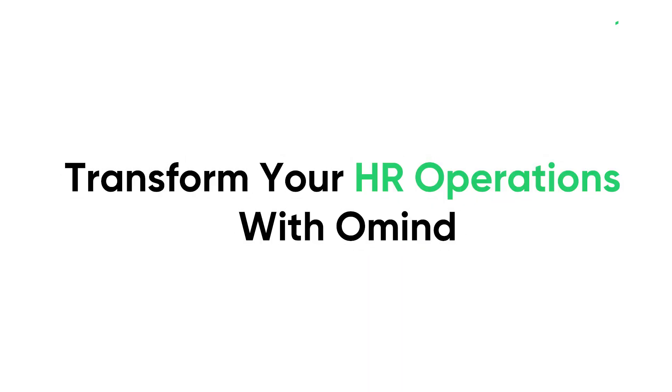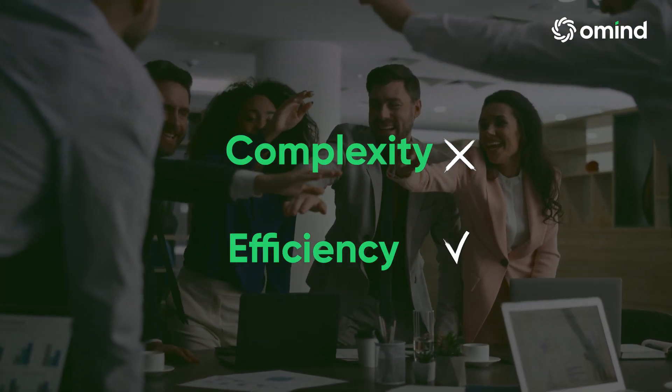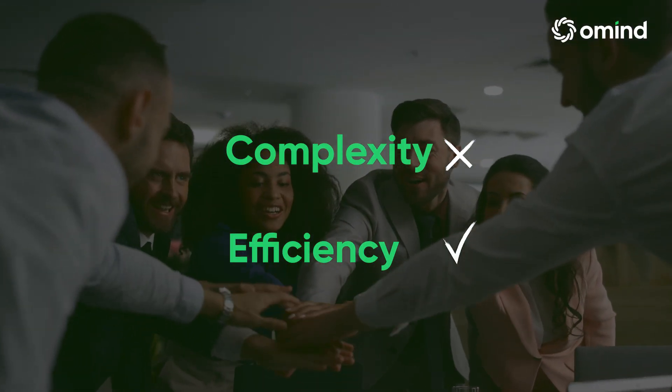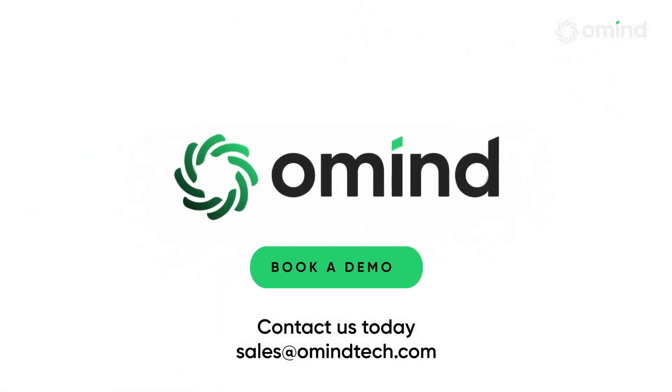Revolutionize your HR processes with Omine's Employee Lifecycle Management System. Say goodbye to inefficiencies and hello to a more productive and happy workplace. Visit our website or contact our sales team to book a demo today.